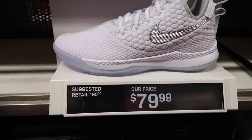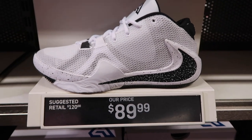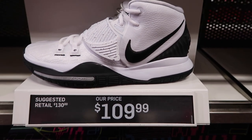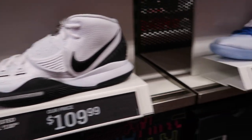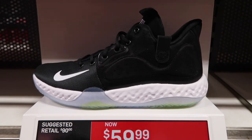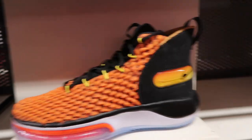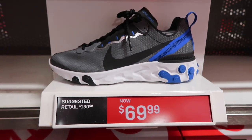LeBron Witness in white and pure platinum at $80, compare it to $90. Zoom Freak One at retail $120 — kind of like an Oreo colorway — at $90, no extra discount. Kyrie 6, kind of the same colorway as the Freak One, at $110. Kyrie Flytrap Duke colorway at $65, compare it to $80. KD Tray 5 down to $60. Nike Alpha Dunk pretty cool colorway but still way too expensive at $130, and they also have the purple one at $130.